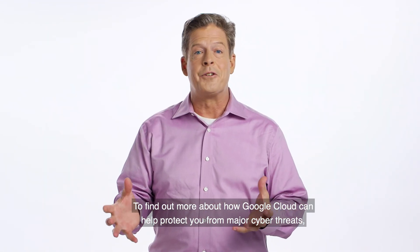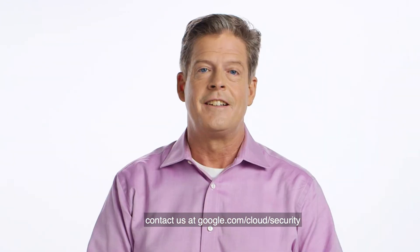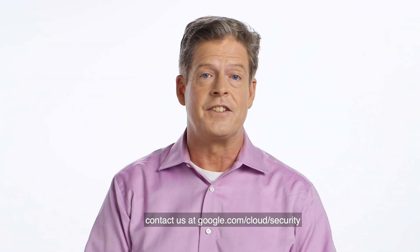To find out more about how Google Cloud can help protect you from major cyber threats, contact us at google.com/cloud/security.